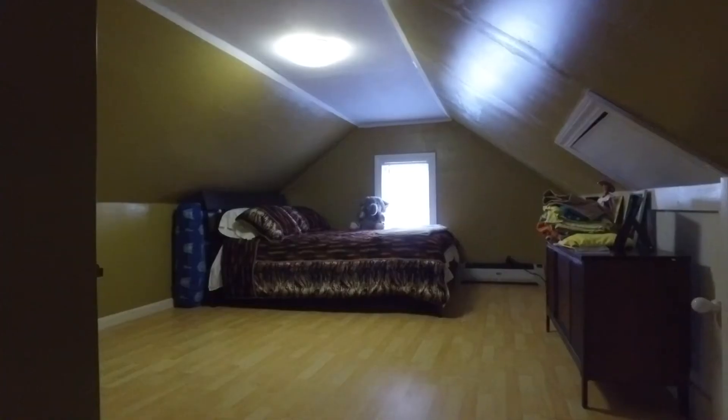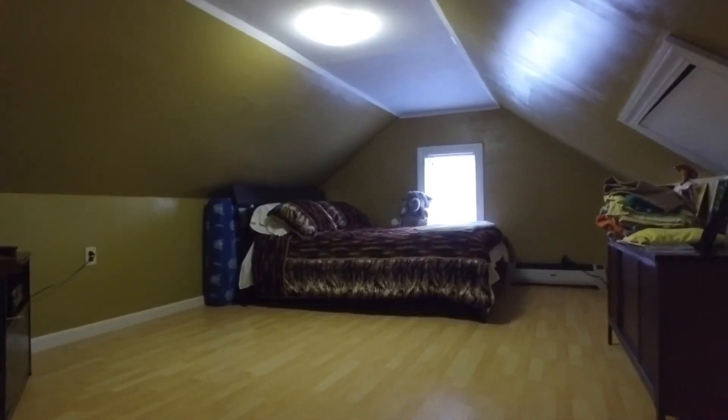As you head upstairs, you'll find the third large bedroom and plenty of storage space. Thank you and I hope you enjoyed our tour of 30 Hanover Street in Providence.